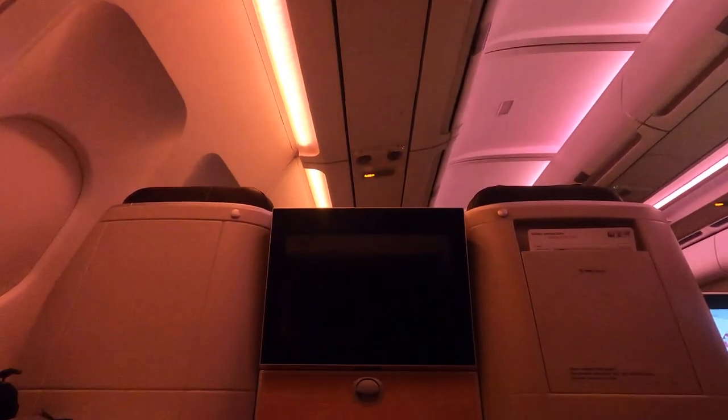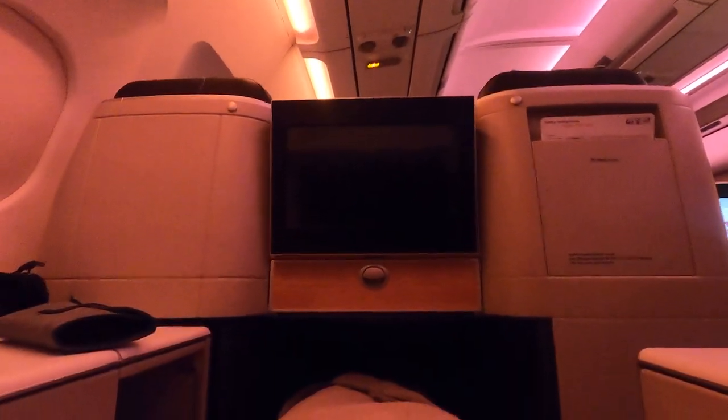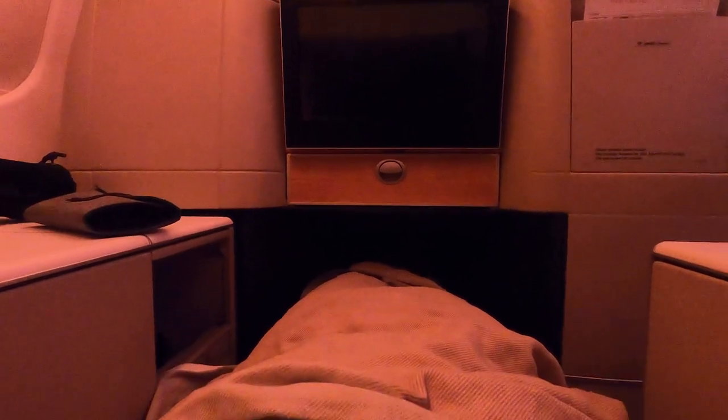I woke up about 6 hours later, right before breakfast was served. As you can see with the windows, this aircraft is definitely showing its age.